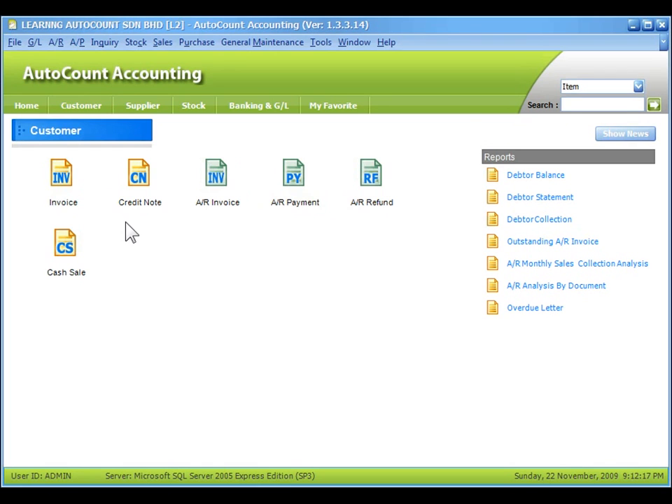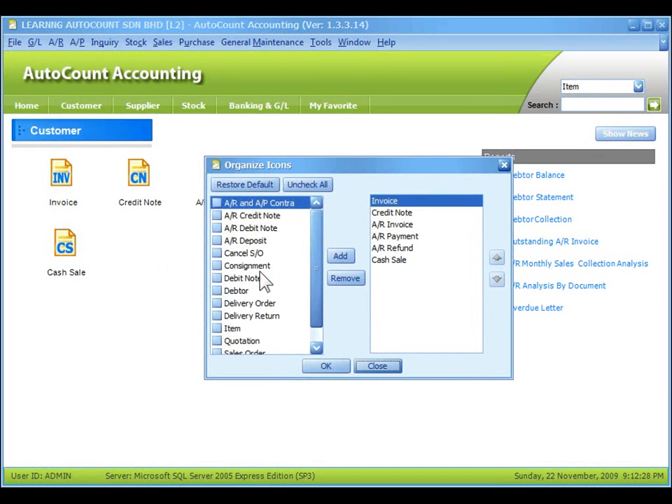To rearrange the shortcut icons, right-click on any empty area and select Organize Icons. To remove any of the existing icons, just click on the right-hand side panel and click on Remove.